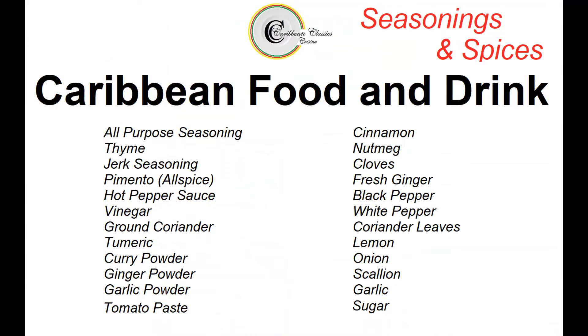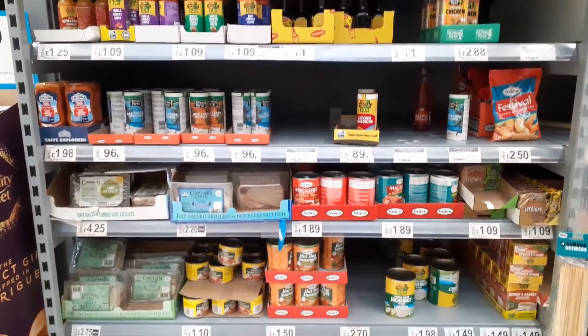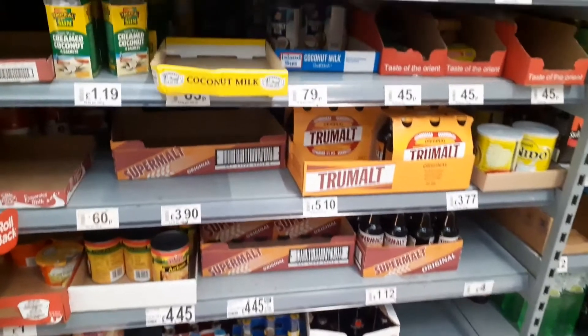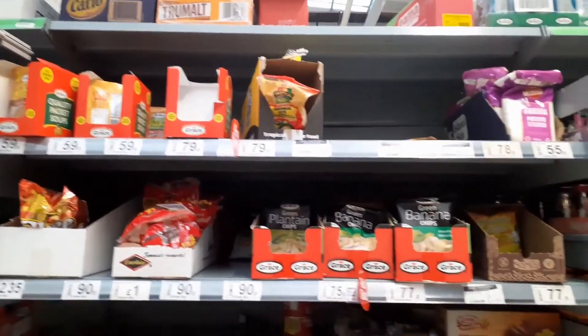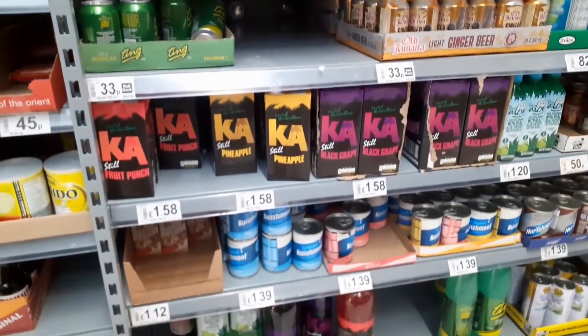We're going to talk here about seasonings and spices. We've got ginger powder, garlic powder, all-purpose seasoning — that's usually number one in the kitchen with any savoury meat or fish dish. Then we have thyme, jerk seasoning, pimento. And if your dish is slightly sweet, you can also add cinnamon and nutmeg. These seasonings, condiments, and tins you can usually get in supermarkets in areas of high immigrant populations, but to be honest, some of these items are becoming mainstream now — you can find them anywhere across the country.